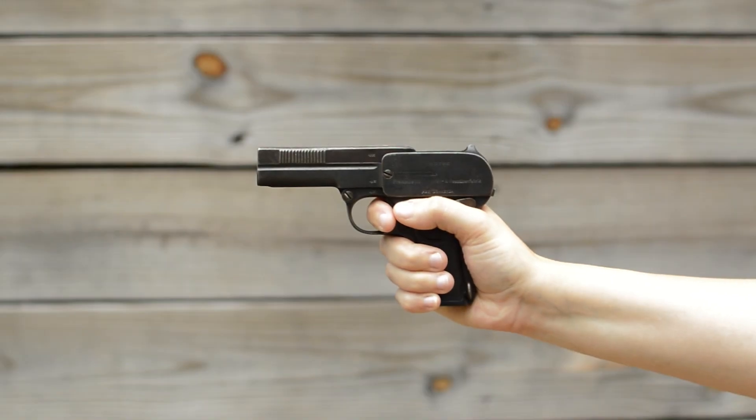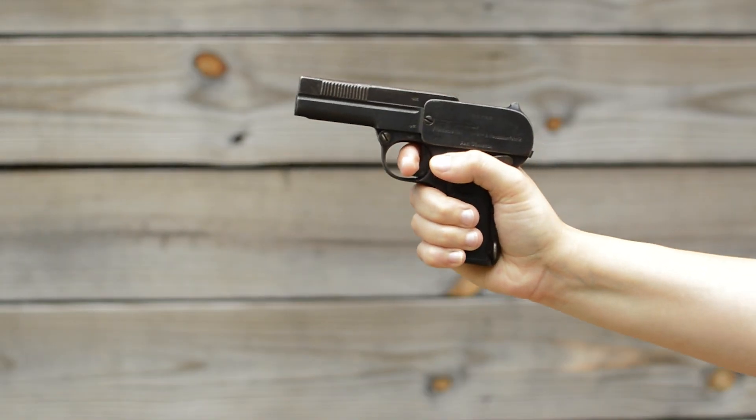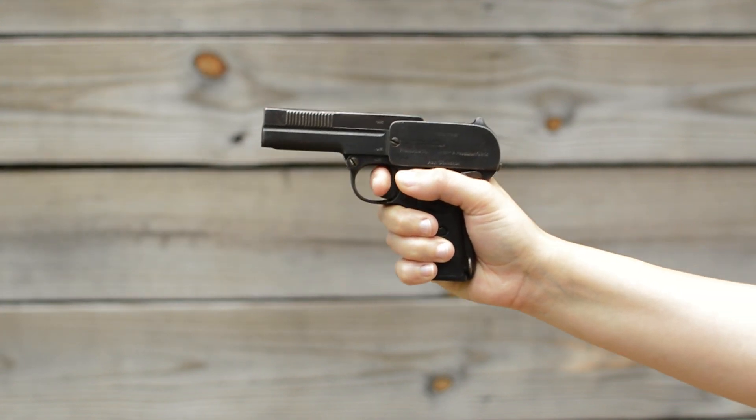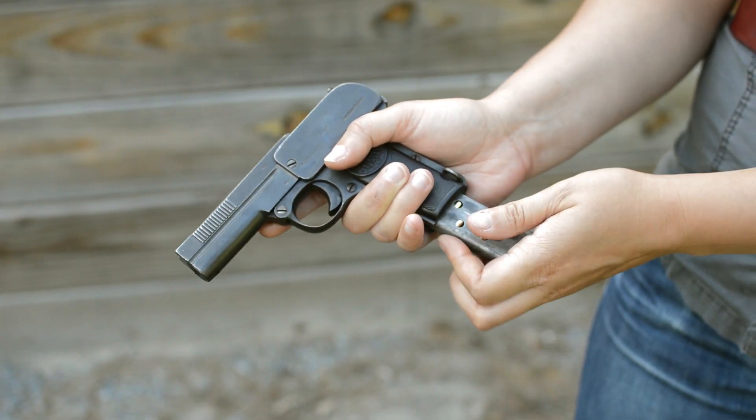Geriza 1907. Weighing in at 1.5 pounds and with an overall length of 6.3 inches, this striker-fire blowback gave me an unanticipated experience. The 7-round single-stack magazine was industry average for the time, and chambering the .32 ACP cartridge was a breeze thanks to those raised vertical grooves on the cocking bar.